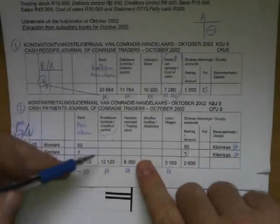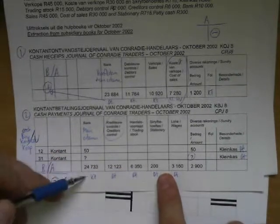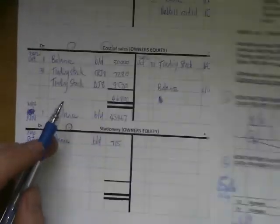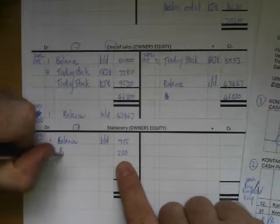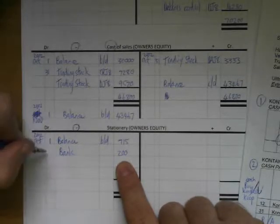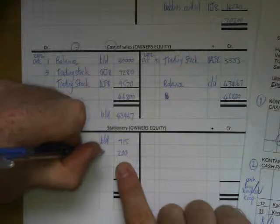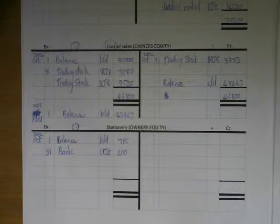In the cash payments journal I bought stationery for cash and the amount was 200 Rand. Bank will be credited and all the other accounts will be debited. It's 200 Rand, we write here 'bank' on the 31st, and it's in CPJ number 8.